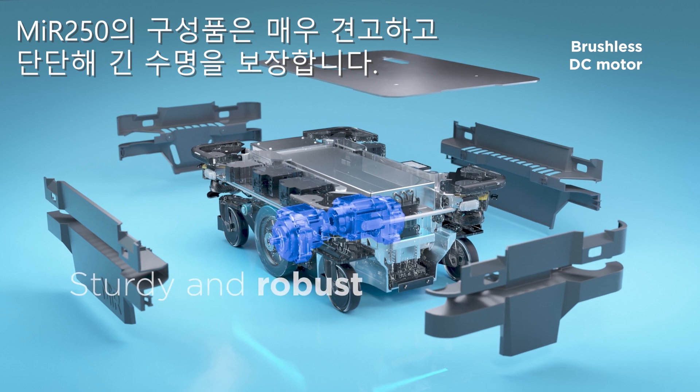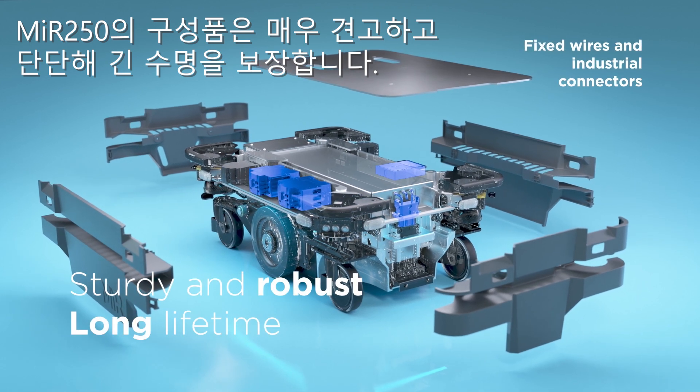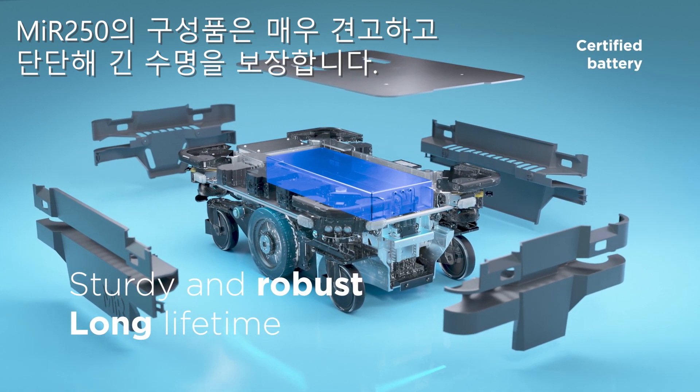The MIR 250 comes with enhanced components and is extremely sturdy and robust, ensuring a long lifetime.